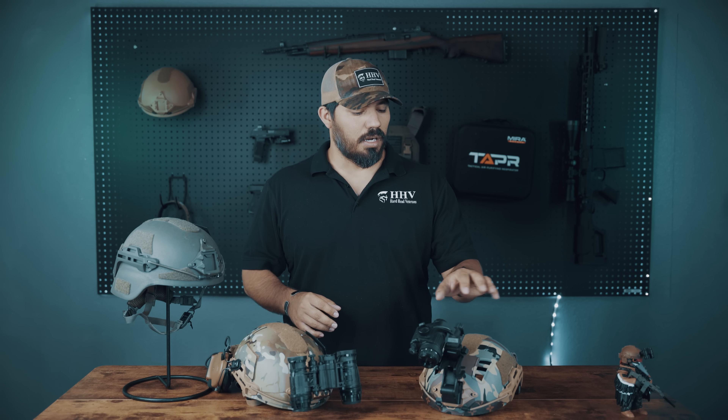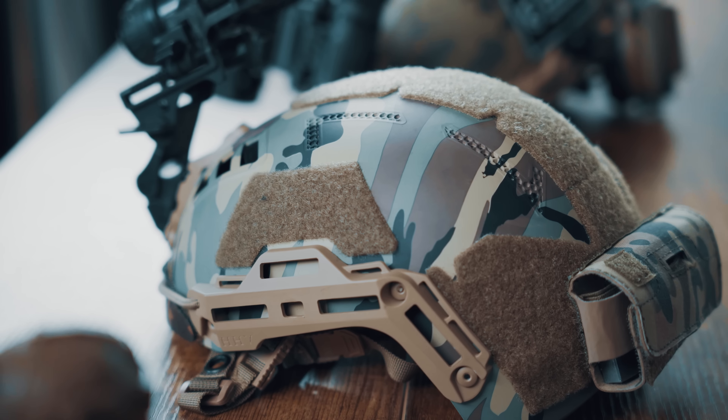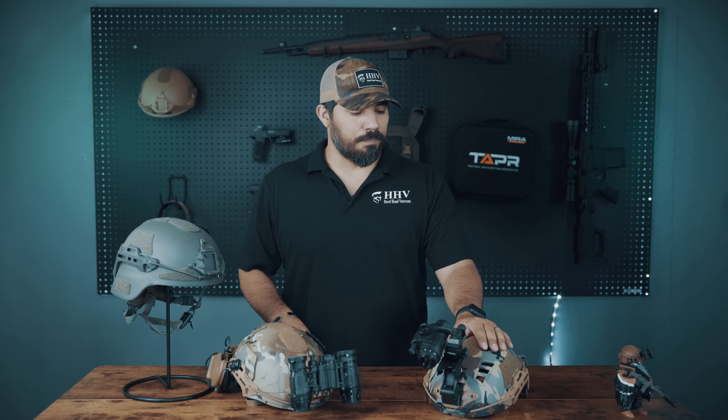So for the easy answer, a bump helmet is going to protect your head from falls — anything where you could potentially be thrown out of a vehicle, whatever the scenario is, whether you're rock climbing, riding in a UTV, or doing some kind of water sports. That's where a bump helmet is going to come in handy.